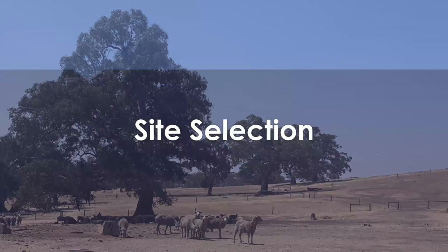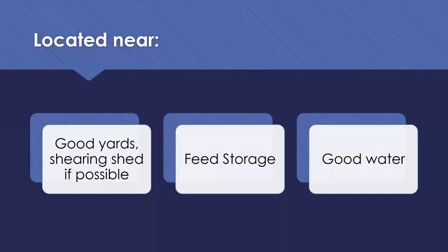When we look at site selection, there are a few critical things to think about when deciding where to locate your containment yard. The first thing I love is having them located near a good set of yards - your sheep handler, your standard handling facility, and ideally your shearing shed as well. When you've got stock containment yards right near those areas, I find people will use them for a lot of other purposes - often for quarantine yards for new stock coming onto the property, just to tick the box with biosecurity.